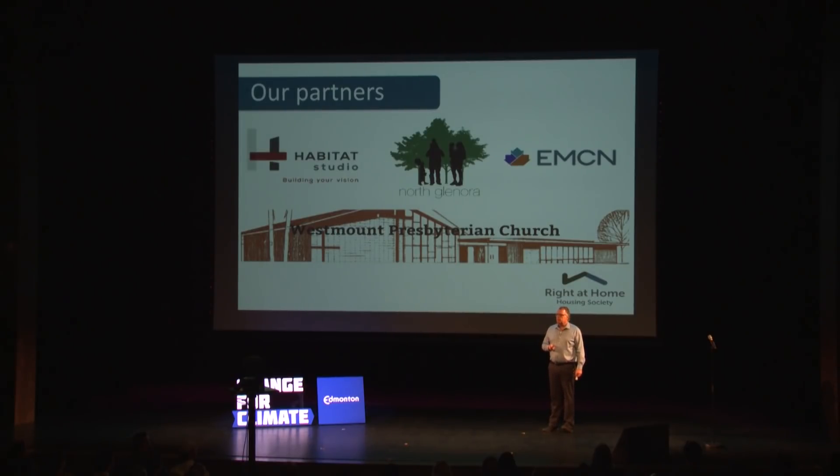We started to think it would be a really good fit to build some family housing on the site. When we started talking with the community, you might expect to hear a lot of 'not in my backyard,' but the community was actually very intrigued with the whole idea. One of the main things that really brought the community on side was this notion of environmental sustainability and building a net zero housing project.